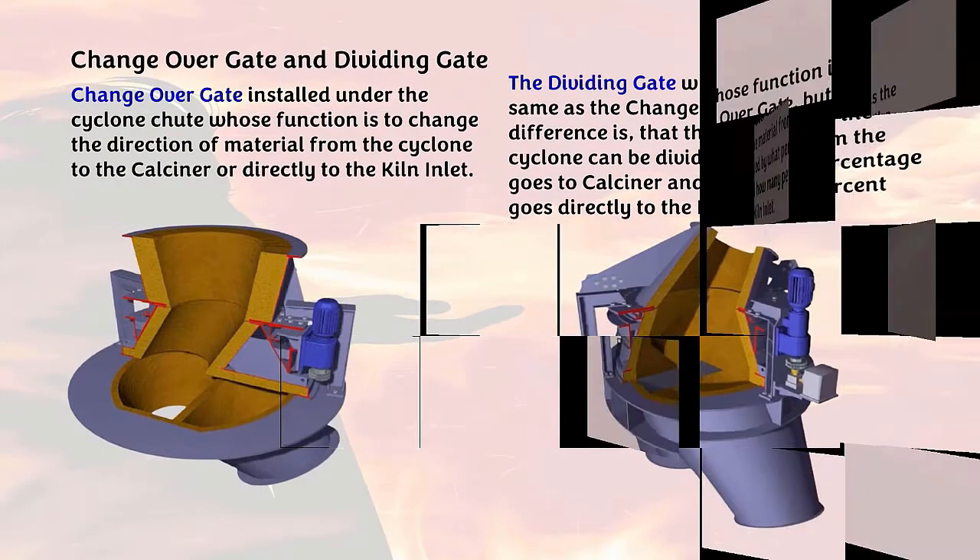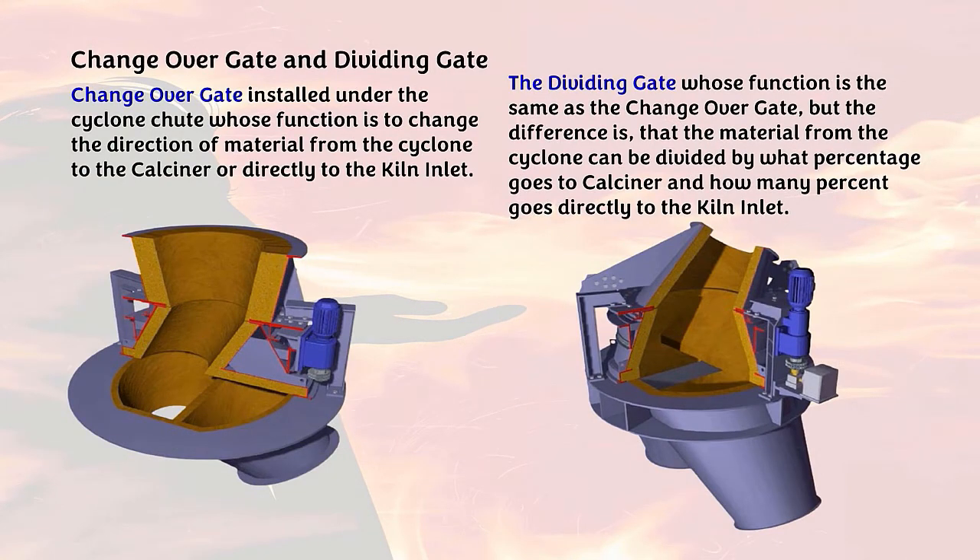Next is the changeover gate and dividing gate. The changeover gate is installed under the cyclone chute, and its function is to change the direction of material from the cyclone to the calciner or directly to the kiln inlet. The dividing gate has the same function as the changeover gate, but the difference is that the material from the cyclone can be divided by percentage — what percentage goes to the calciner and how many percent goes directly to the kiln inlet.